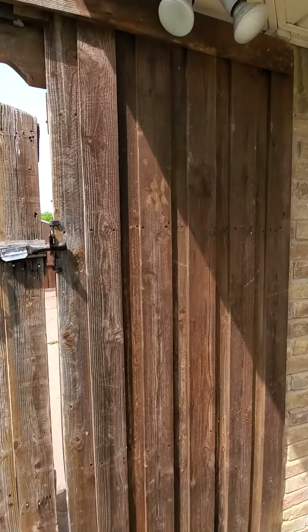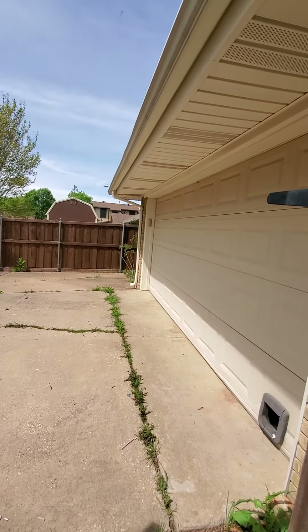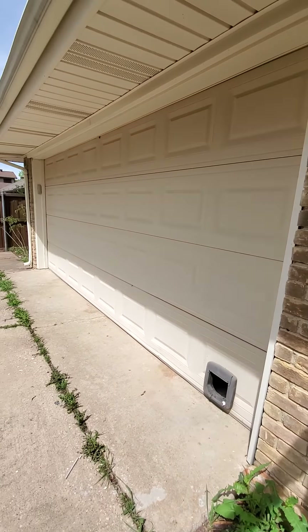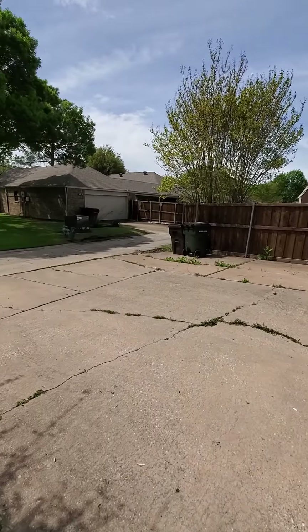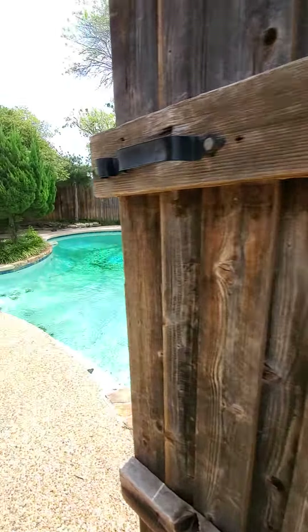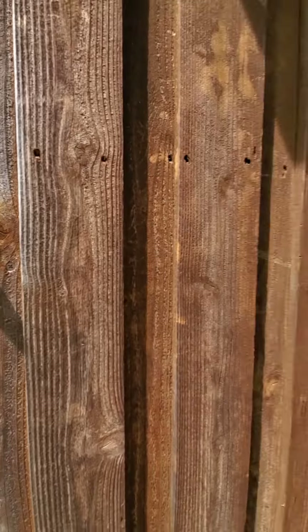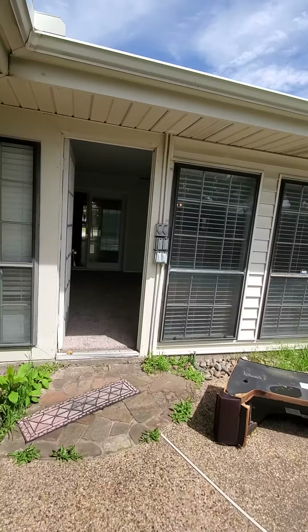This gate gives you access to the driveway and garage. It is alley access. Going back inside.